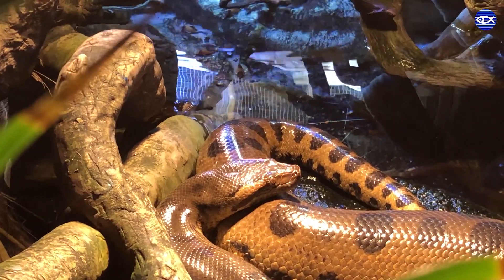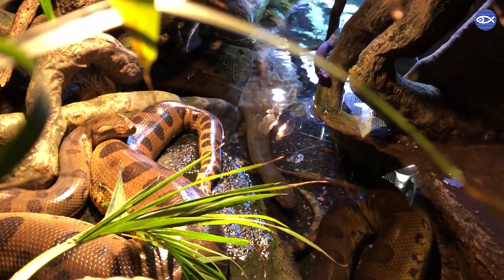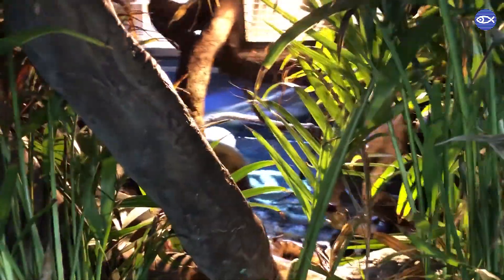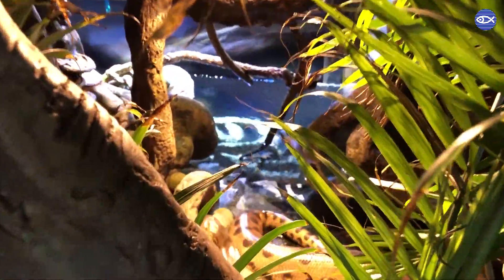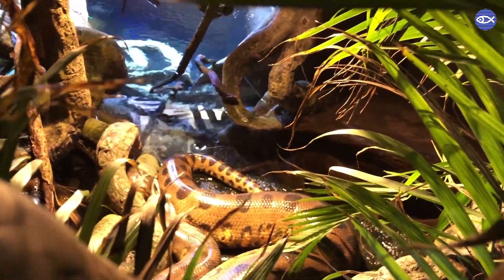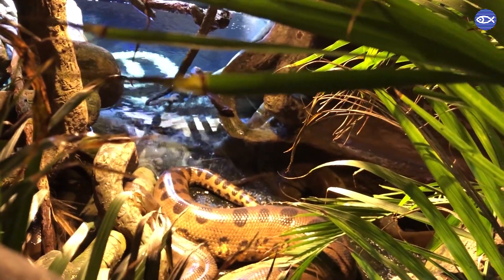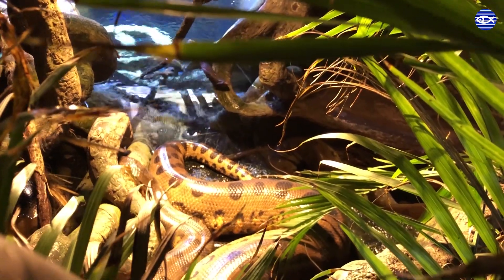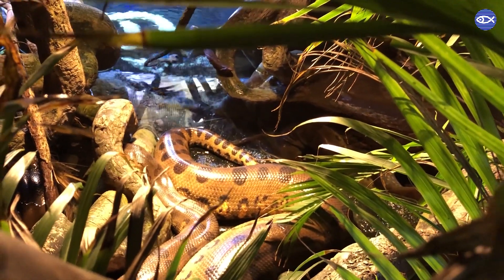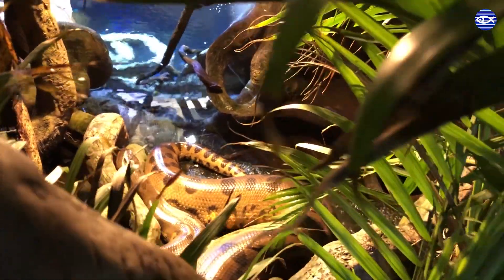If you ever see an anaconda sitting up there it's definitely Anna. Other than that, anacondas actually spend a lot of their time in the water, and that's something they do in the wild as well. In the wild they'll spend a lot of time in the water and that helps them thermoregulate. They're what we call ectothermic poikilotherms, which is just a fancy way of saying they need to use their environment to regulate their body temperature. We keep their exhibit water nice and warm, and they like to spend a lot of their time hanging out in the water.